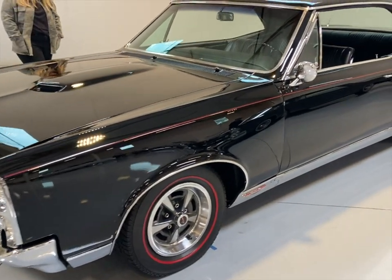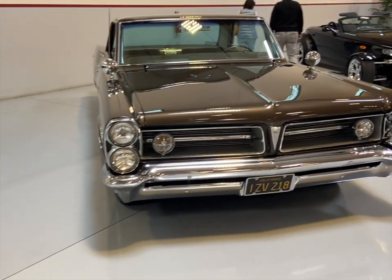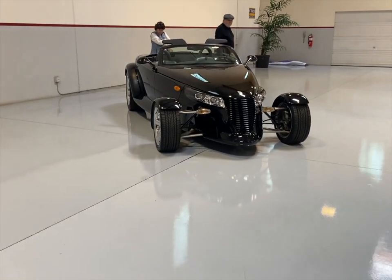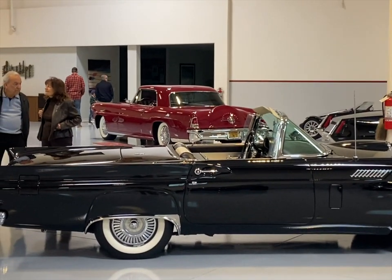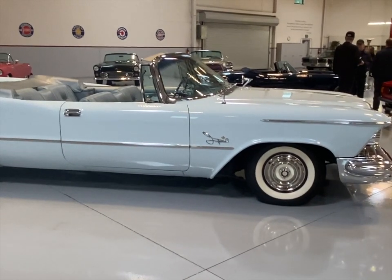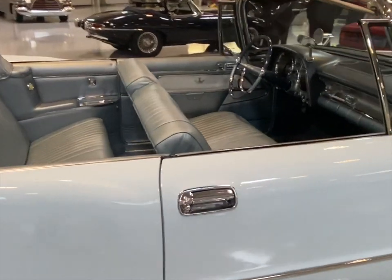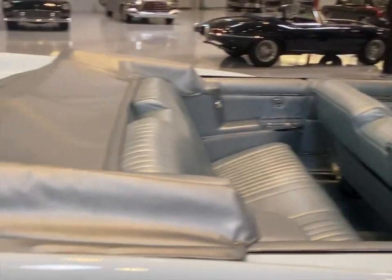The Pontiac GTO, one of the first muscle cars. And the Plymouth Prowler. The '57 Thunderbird with the Lincoln Continental behind. A beautiful Chrysler Imperial — nice script. Nice bench seat interior, now obsolete.